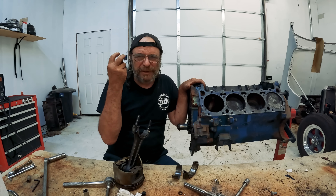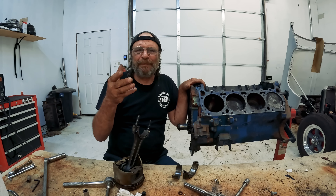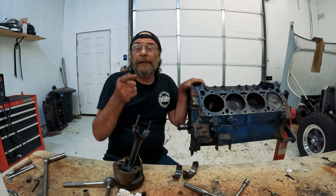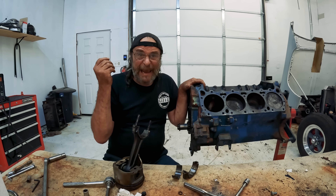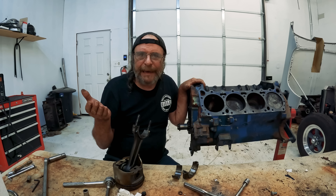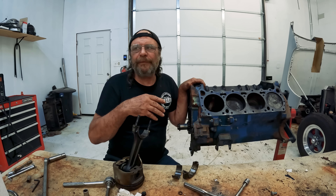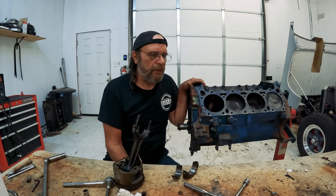Some of the things that are happening with engines are just beyond belief. The Hellcat motors ate themselves alive, with people claiming they took them apart and found missing main bearings. Then there's the General Motors fiasco — the 6.2 — where they're recalling 850,000 of them. We even did a video: when did we forget how to build engines? Those engines are going down the road chucking rods.